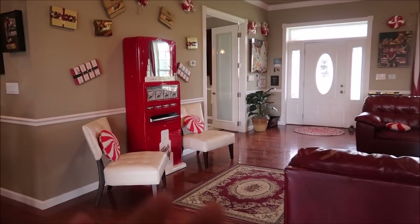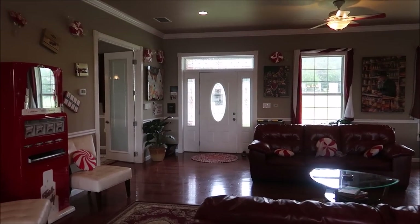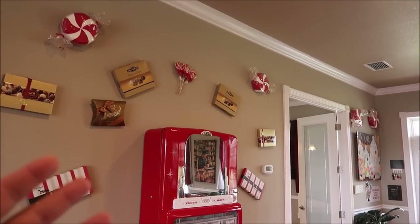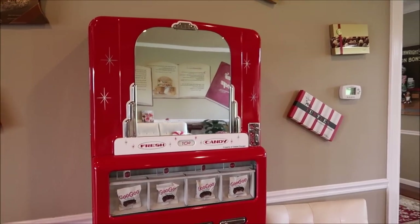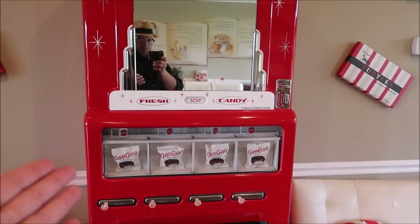As soon as you walk in the front door and into the main living room, you can see the theming all over the walls — your favorite box chocolates like Ghirardelli, the original Turtles, and then some classic candy vending machines. The Goo Goo Clusters look so awesome.